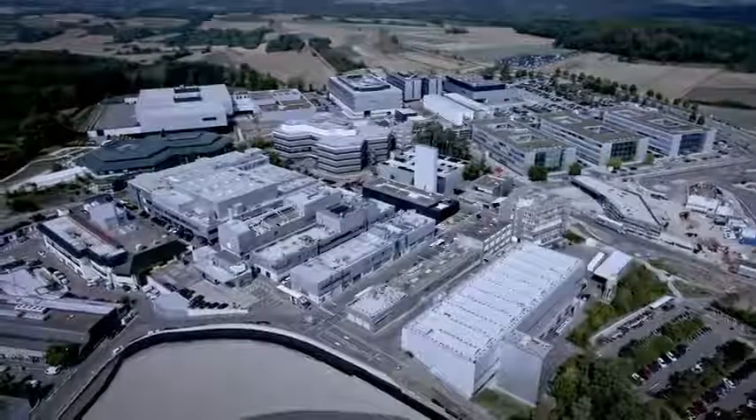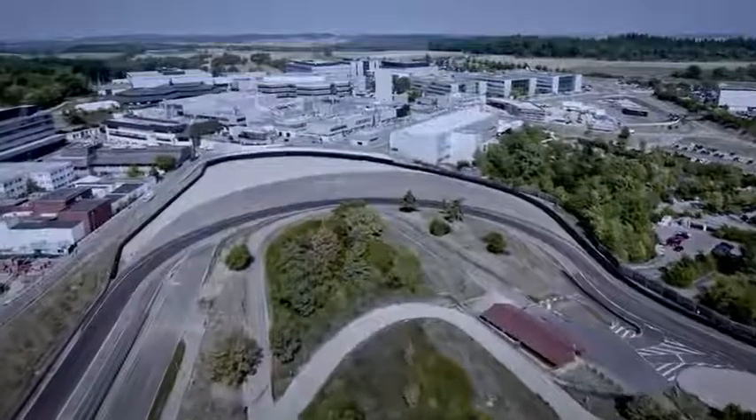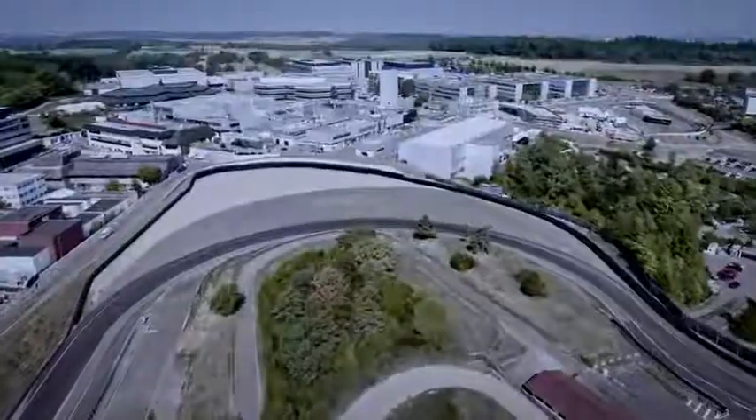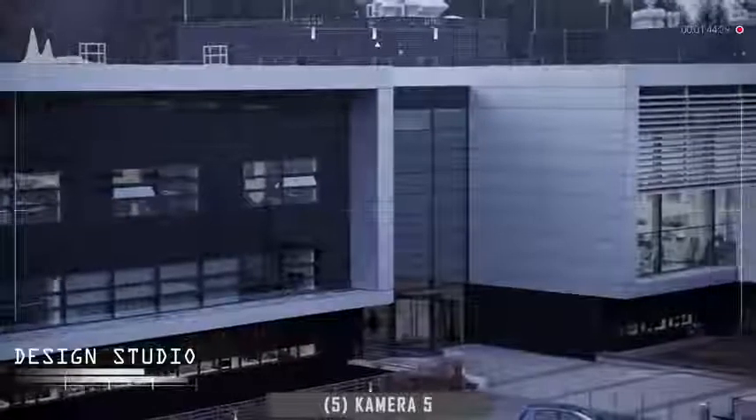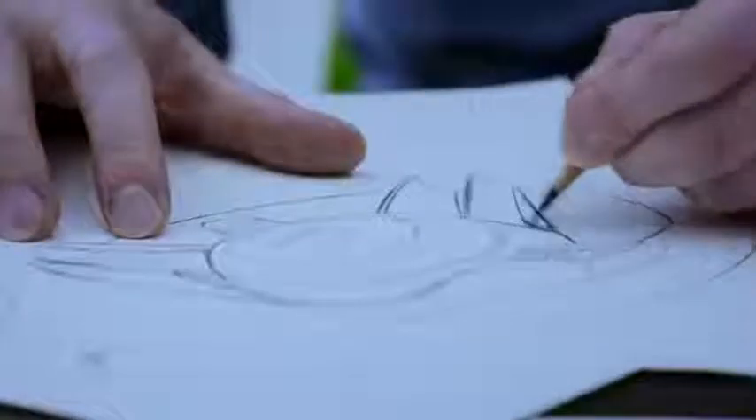The Development Center extends over 900,000 square meters, making it as big as 130 football fields. New ideas get shaped in the design studio. This is where the typical Porsche DNA is created for every vehicle.